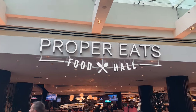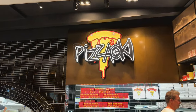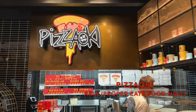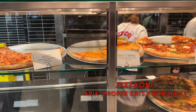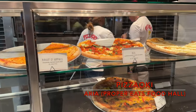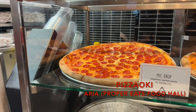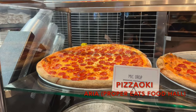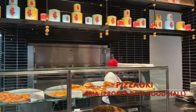As a huge fan of EDM, you probably know where I'm headed for our next pizza spot. We're at the Proper Eats Food Hall at the Aria Hotel to try Pizza Aoki. This food hall stall serves up slices of pizza from the mind of world-famous DJ Steve Aoki. While we're sticking with a classic pepperoni slice called My Crop, they also offer vegetarian-friendly slices and carnivore options like the ultra-meaty Hero Quest. We have a date with a slice of pizza.